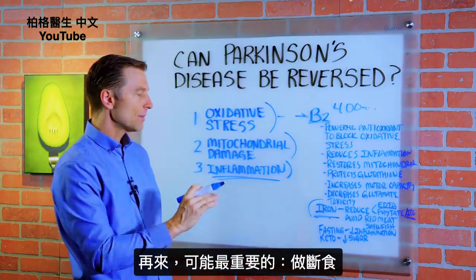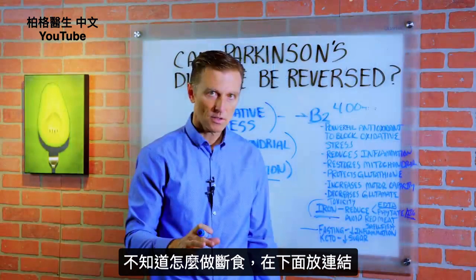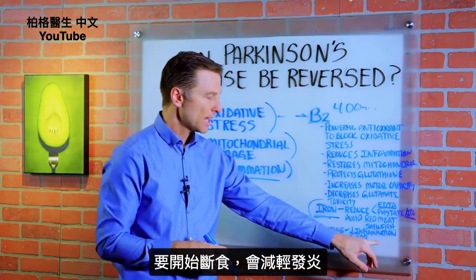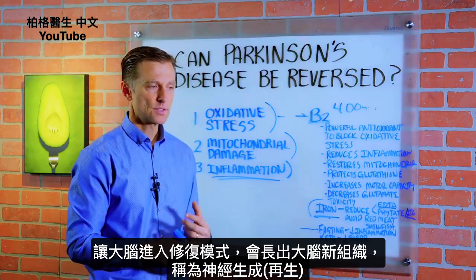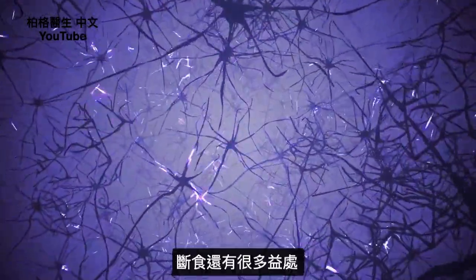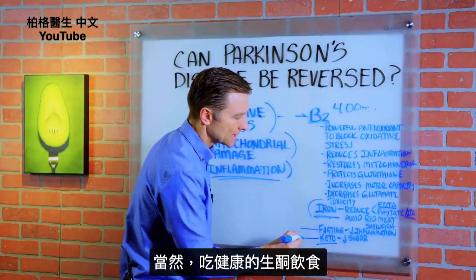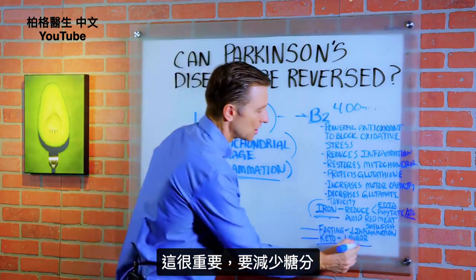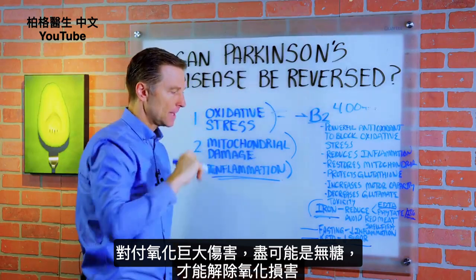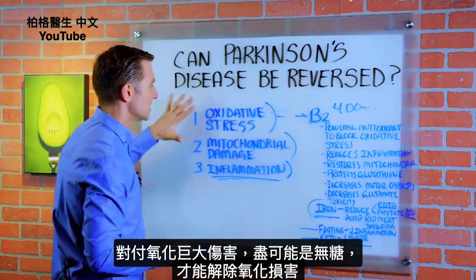The next thing, which is probably the most important, is fasting. If you don't know anything about that, I put a link down below. You want to start doing intermittent fasting because that is going to drop inflammation and put your brain in repair mode. You'll start to grow new parts of the brain — it's called neurogenesis. And then of course we have the healthy version of the keto diet, which is very important because we want to reduce sugar, which is also a powerful oxidative stress factor, and bring that down as close to zero as possible.